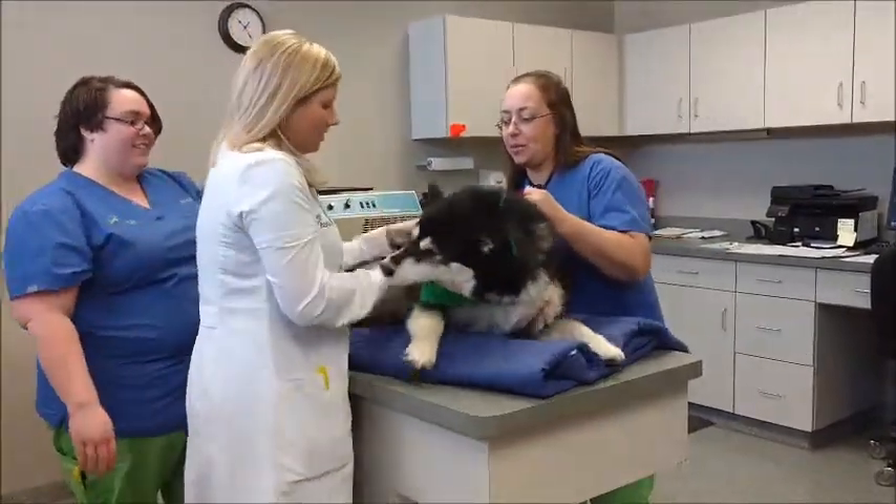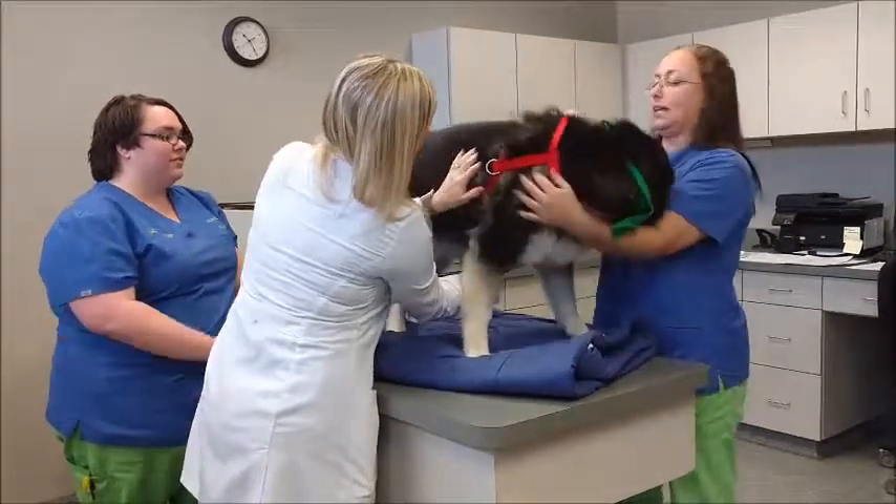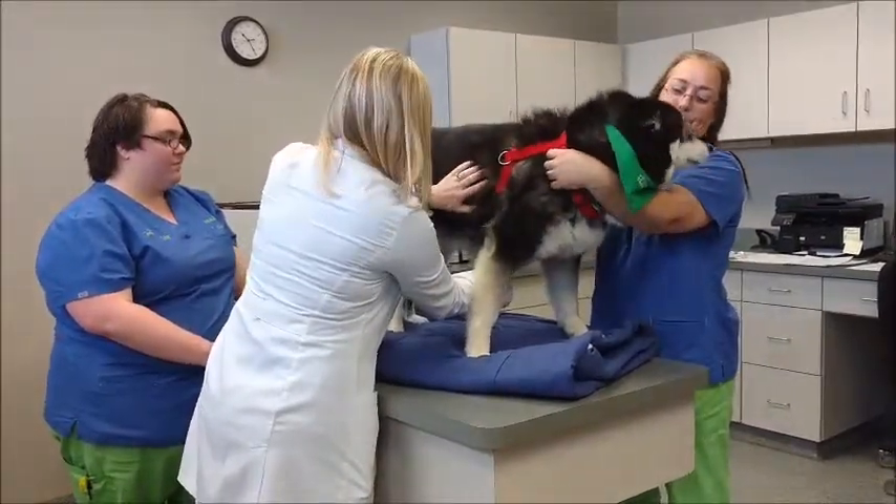The heart and lungs are carefully auscultated to assure that no abnormal heart rhythm is present that would prevent a donation.